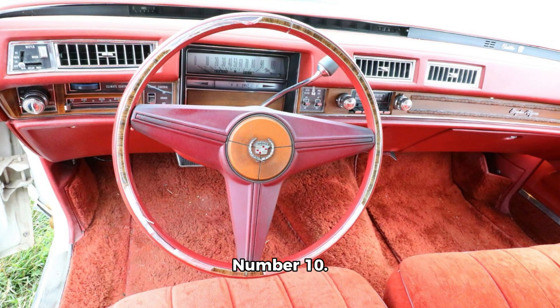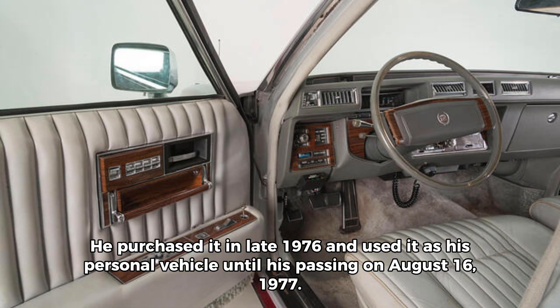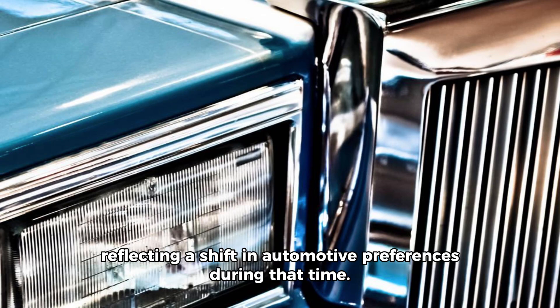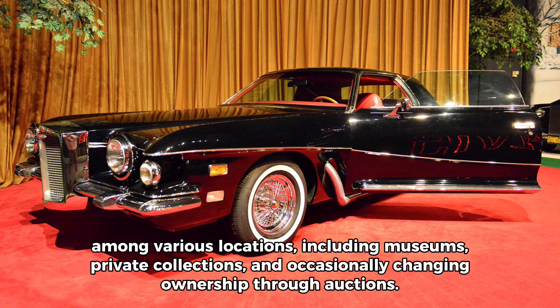Number 10. Elvis Presley's last car was a 1977 Cadillac Seville. He purchased it in late 1976 and used it as his personal vehicle until his passing on August 16, 1977. The 1977 Cadillac Seville was a distinct departure from the larger Cadillacs Elvis was known for, reflecting a shift in automotive preferences during that time. Since Elvis left the building, his cars have been dispersed among various locations, including museums, private collections, and occasionally changing ownership through auctions.